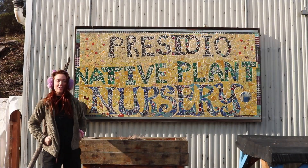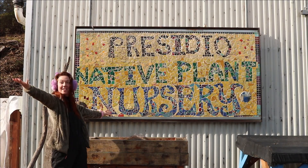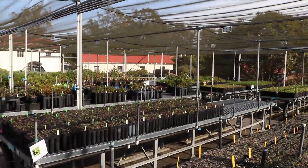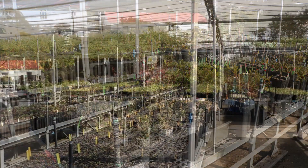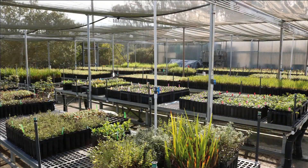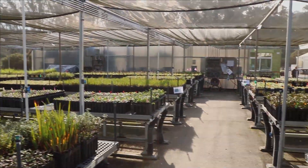Hi everyone, it's me Marina and welcome back to the Presidio. Today we are at the Native Plant Nursery. Did you know the Presidio and many other parks have native plant nurseries? A native plant nursery is a space used to help grow and restore the native plants in the park. Many different plants, including the California Lilac and Coyote Brush, can be grown in these nurseries and then planted throughout the park.